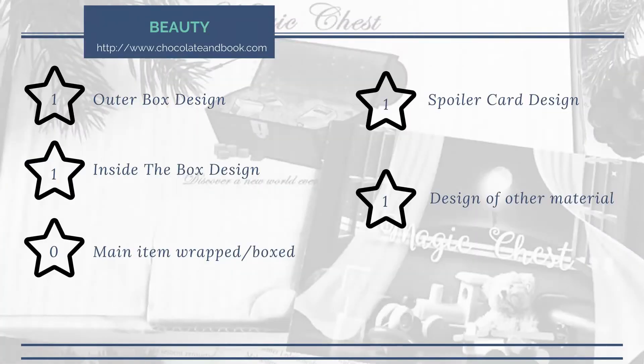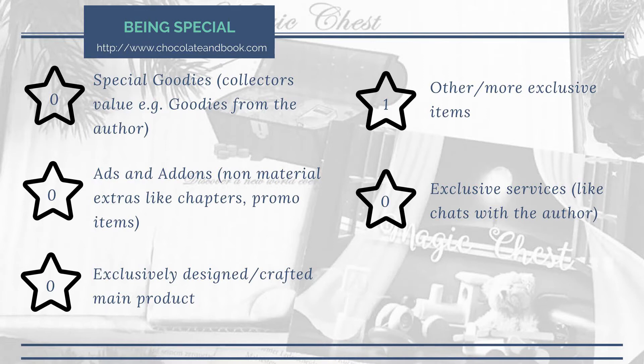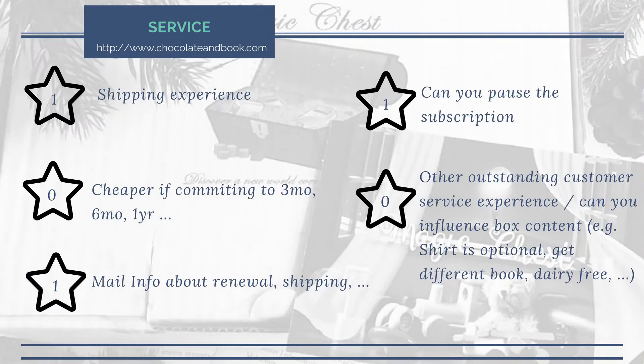Let's do the ratings real quick. Beauty: the main item wasn't wrapped or boxed, other than that it's all fine — four out of five points. Being special: there's no special goodies, there's no exclusive crafted item, no exclusive services. Strictly speaking this is exclusive, but there have been no add-ons. So we get one out of five points. Unique selling point: it is a well-working concept, the information about the content is okay, social media activity — so it's three out of five points. Service hasn't changed, and that is a three out of five points.